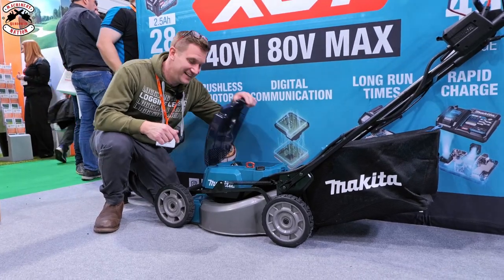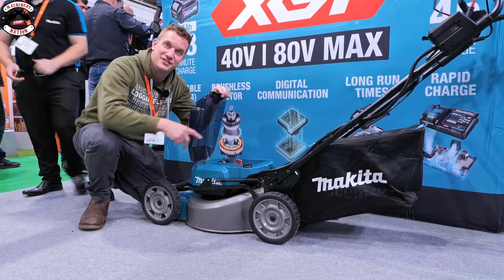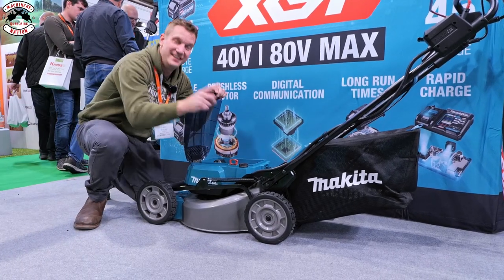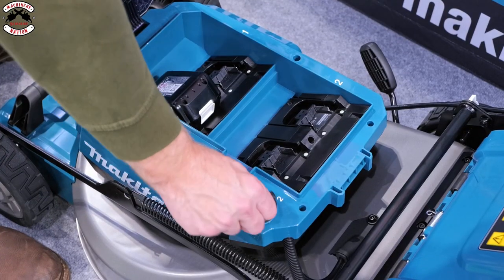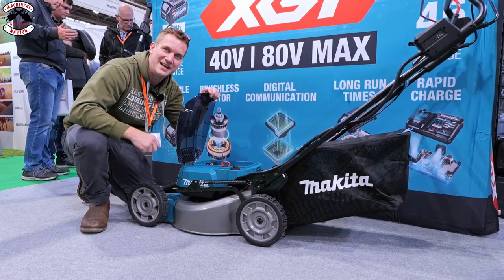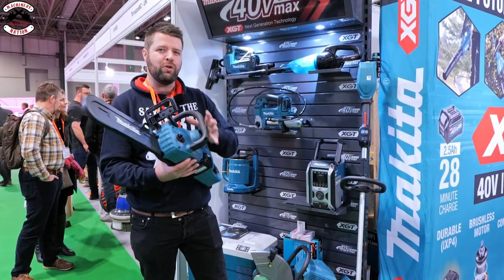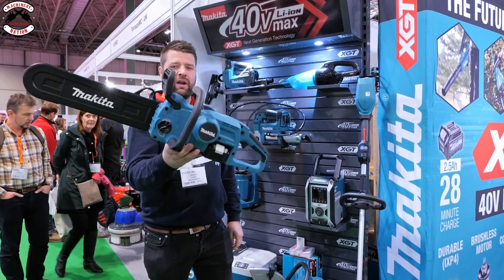The dual battery mower from Makita - you can put four 18-volt batteries in it: two in the front, two in the back. Once you've used one set of 36-volt batteries you can switch over to the other. It's pretty cool that you can still run this on all your existing powerful batteries. I've also just found the new Makita 18-volt system, which takes one battery - really nice and light.